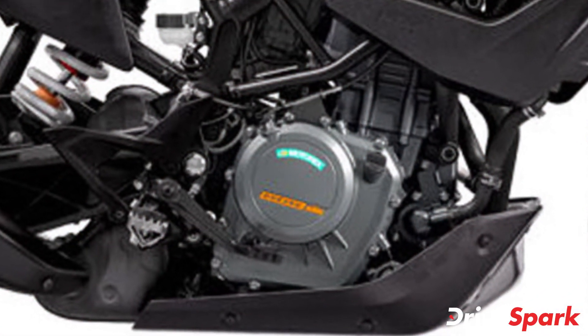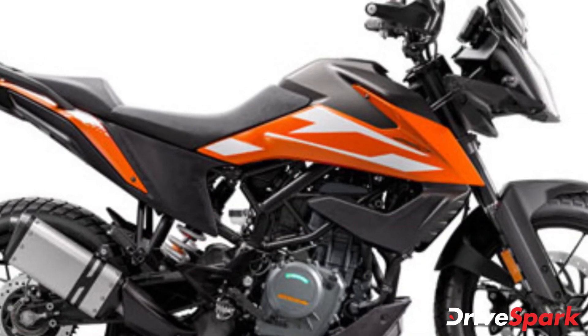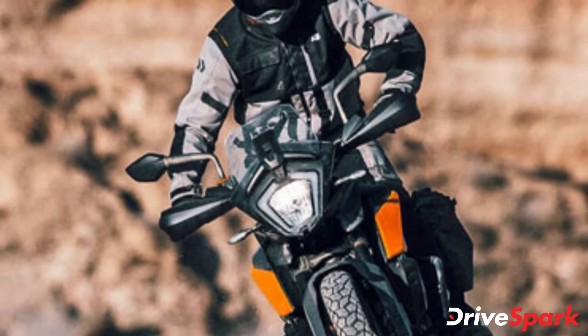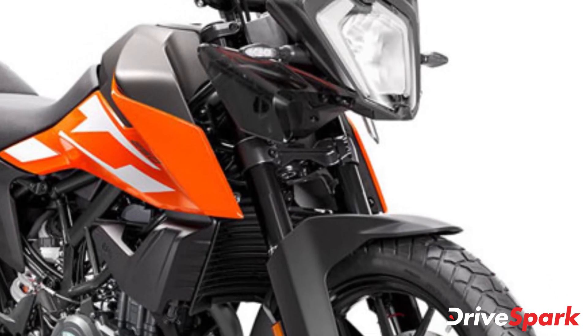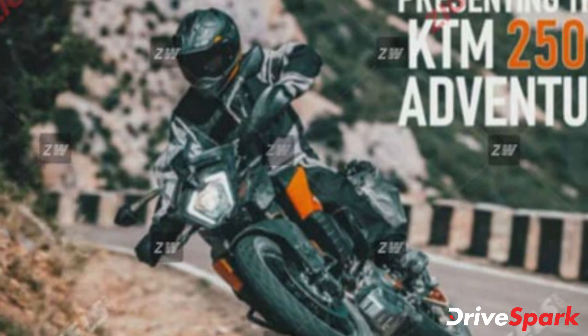Powering the entry-level Adventure motorcycle will be the same engine that is currently equipped in the Duke 250. The liquid-cooled single-cylinder 249cc engine produces a maximum of 29.6bhp at 9000rpm and a peak torque of 24Nm at 7500rpm. The engine comes mated to a 6-speed gearbox, and we expect the 250 Adventure to get the same engine in the same state of tune.